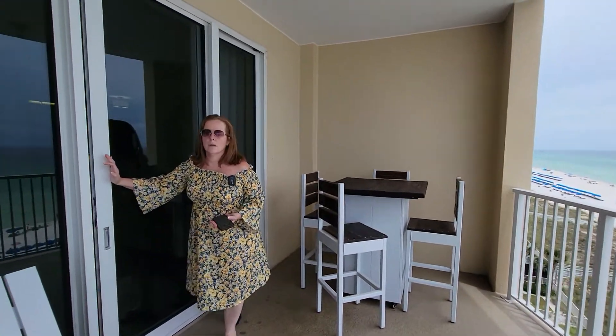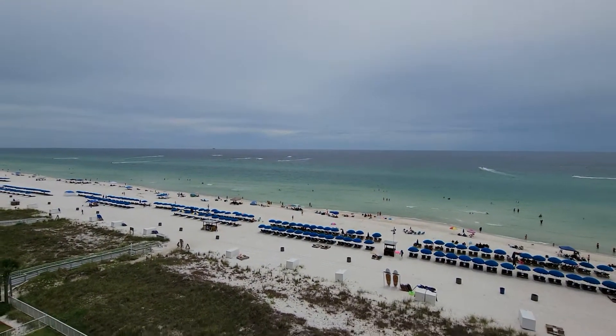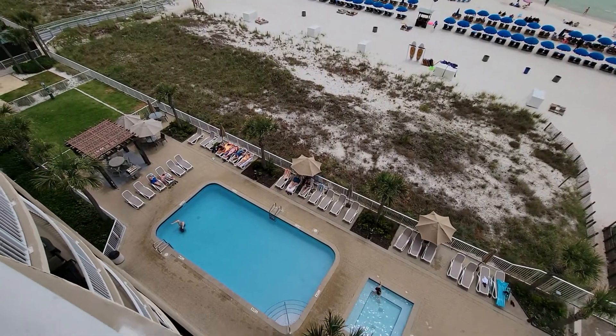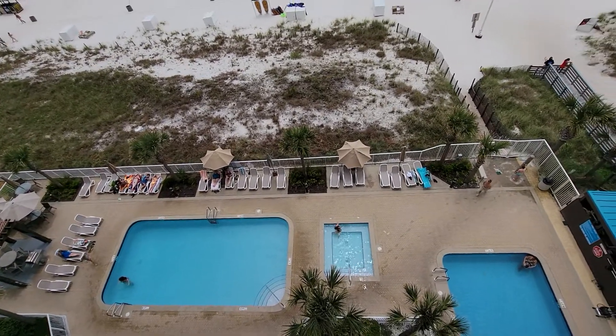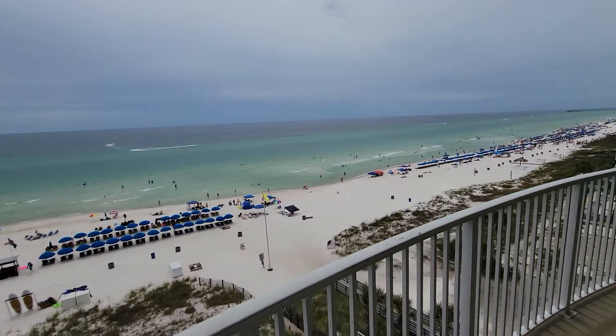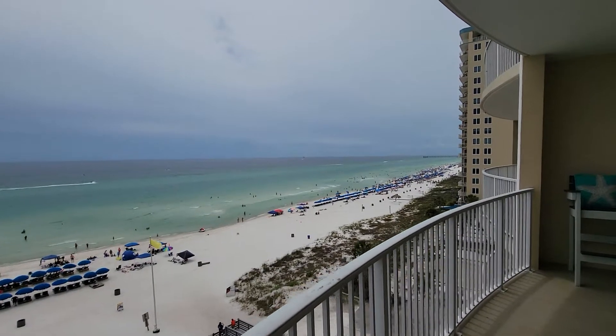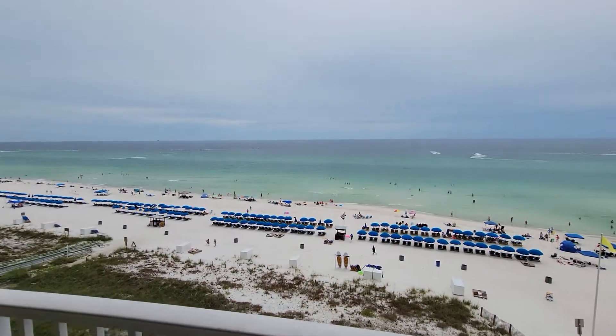The sun is peeking out a little bit. We have the pool just beneath us here, a hot tub, and it looks like a couple of pools and a hot tub at least. This building also has a garage on the other side of the road. We'll jump to that right after we're done checking out the views from the balcony.